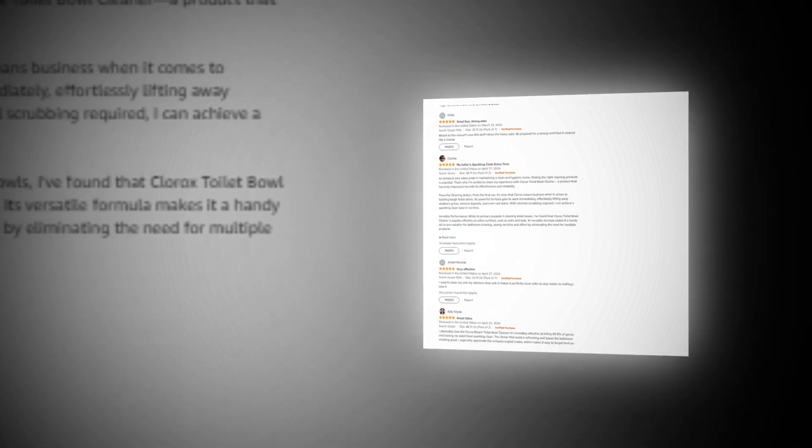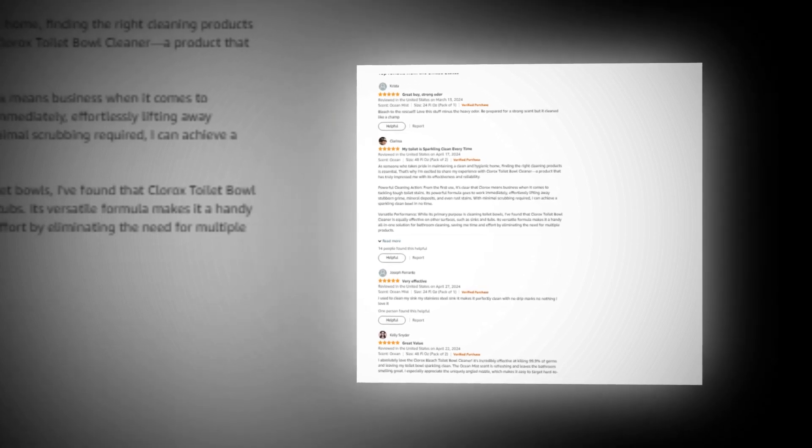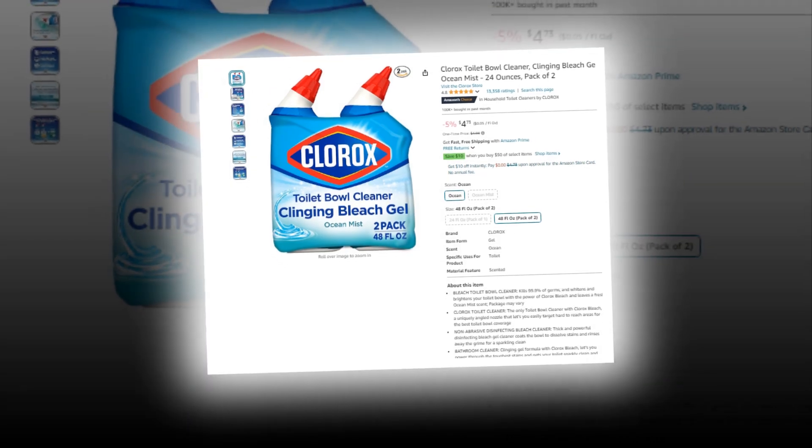Hi, welcome to our YouTube channel. Today we will discuss the best Clorox toilet bowl cleaner, clinging bleach gel, ocean mist, 24 ounces, pack of 2 on Amazon.